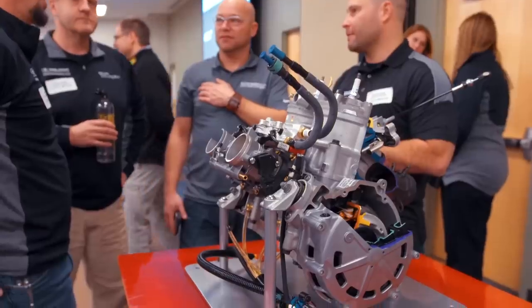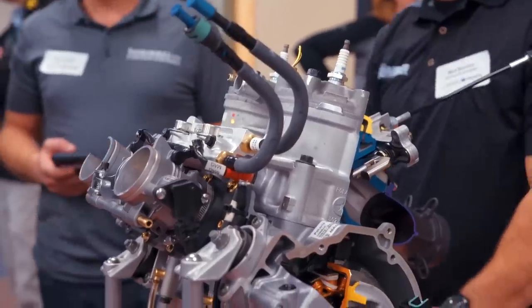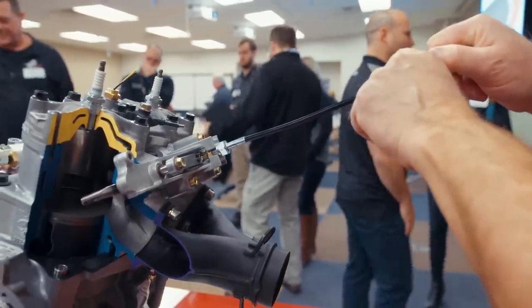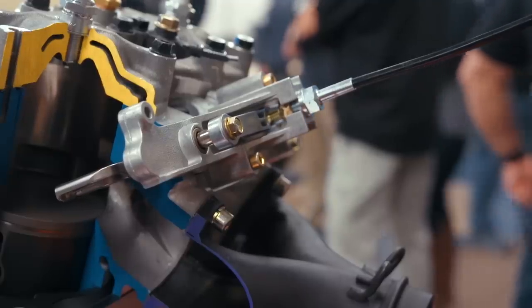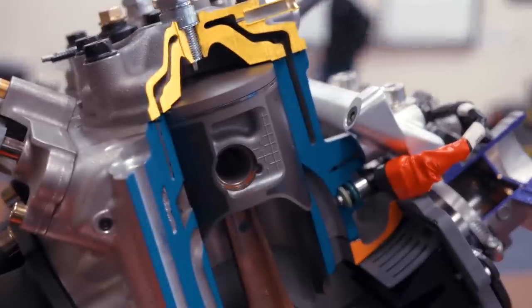Polaris dropped two bombshells on the snowmobile press at their model year 2019 intro. The big news is definitely the Patriot 850 engine and the all-new Indy XC. The new Patriot 850 engine is a knockout punch, producing what Polaris claims is a 9% increase in power over the current Liberty 800 HO. We'll save you the calculations — the engine is knocking on 170 ponies, making it the most powerful two-stroke engine the company has ever produced.